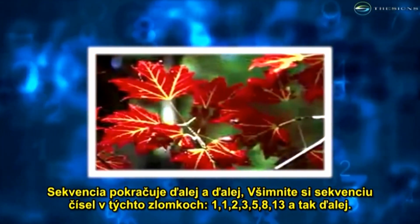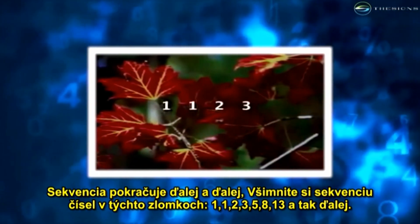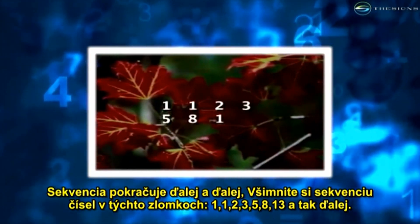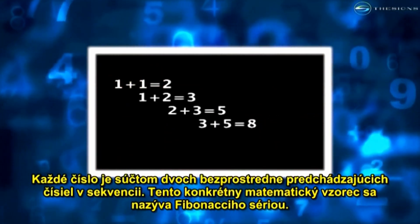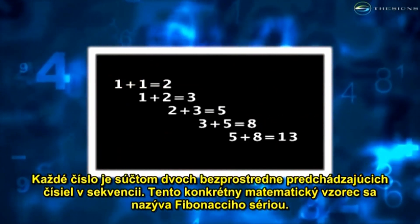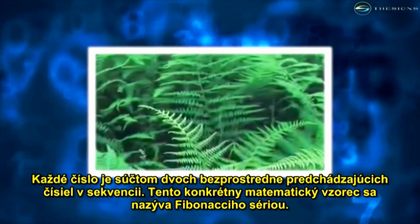Notice the number sequence of these fractions: one, one, two, three, five, eight, thirteen, and so on. Each number is the sum of the two numbers which came just before it in the sequence. This particular mathematical pattern is called the Fibonacci series.